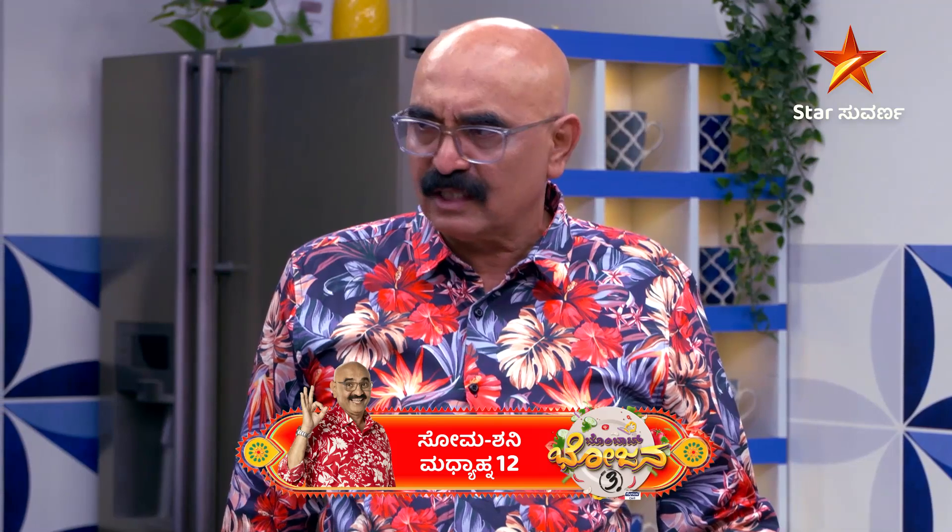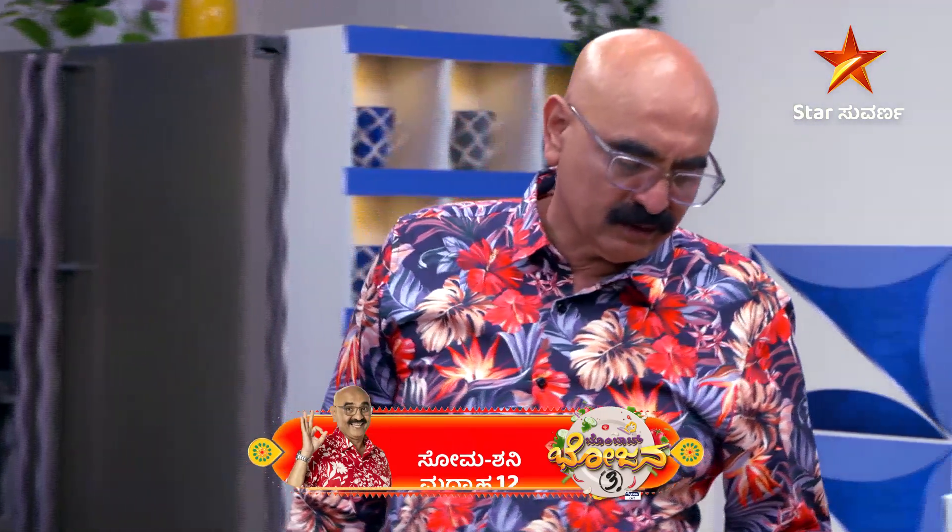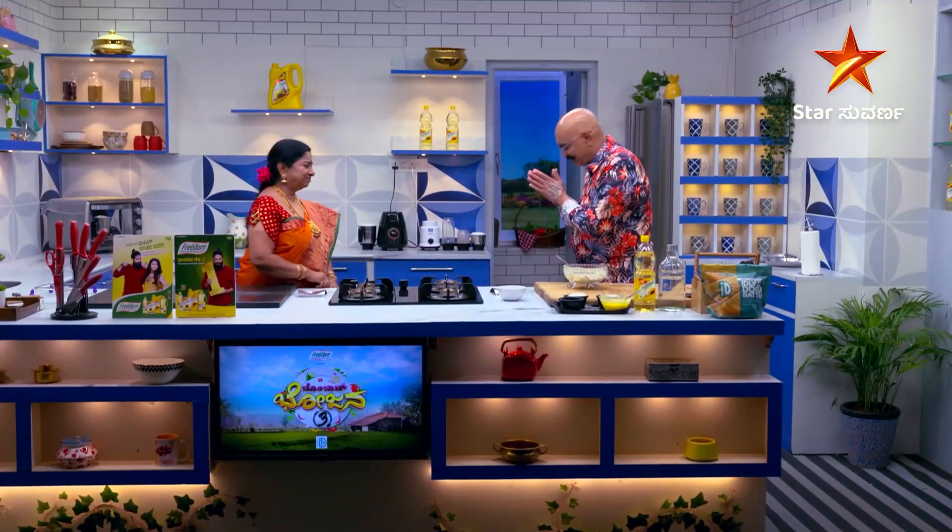You can store it in a glass container. You can store it in a fridge. Thank you so much.